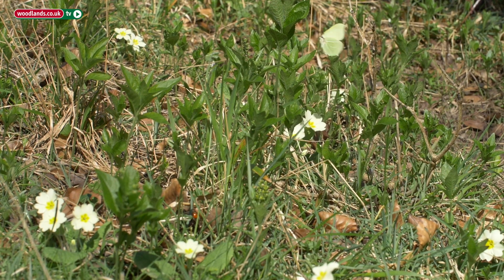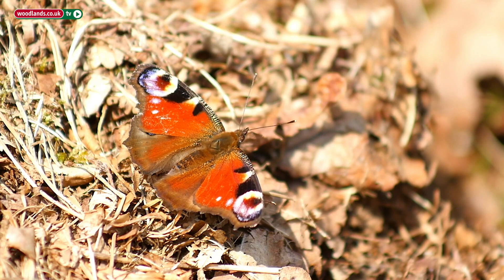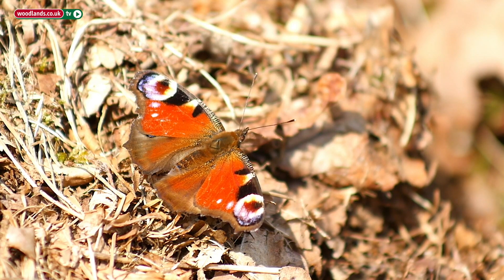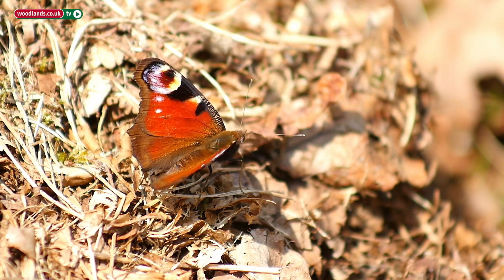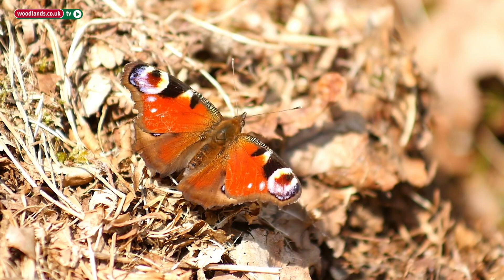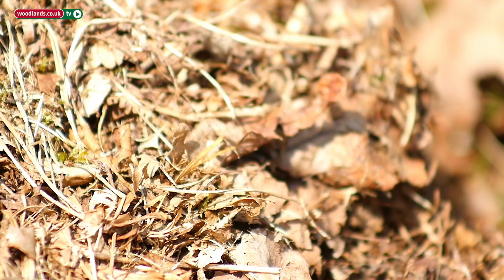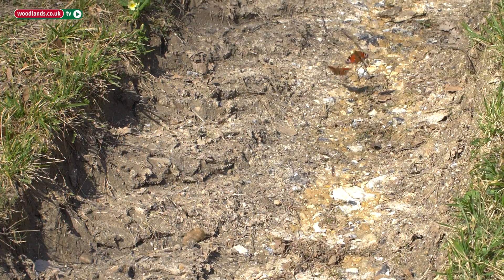In the warmer weather, butterflies are also on the wing, like this peacock butterfly. Newly emerged, they need to bask in the sunlight and warm up their bodies, before pairing up in beautiful courtship flights which can be seen throughout our woodlands.